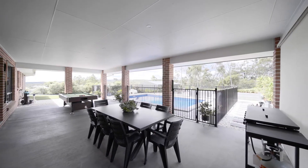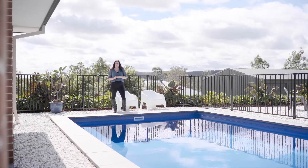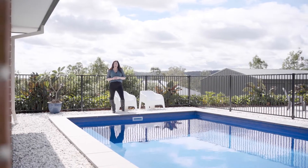Overlooking that glistening pool — what's better than a pool? A pool with a view! Check it out, how amazing is that?